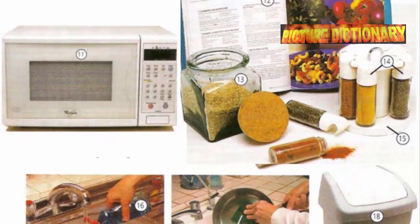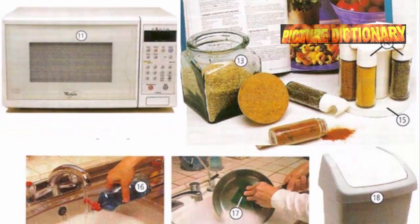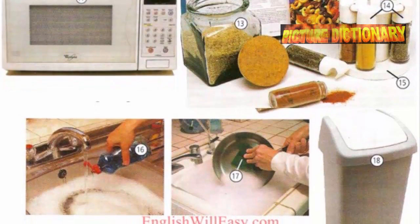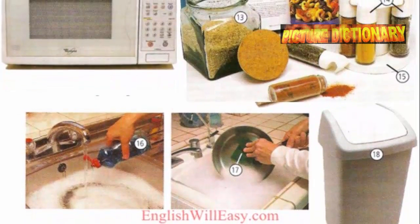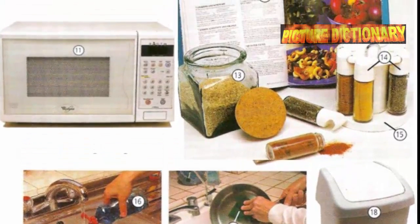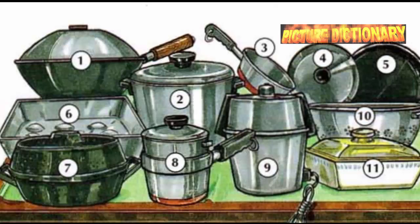Dishwasher. Microwave oven. Cookbook. Storage jar. Spices. Spice rack. Dishwashing liquid. Scouring pad. Trash can. Garbage can. Kitchenware.